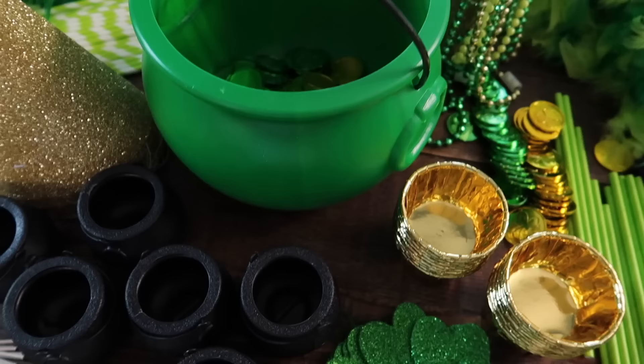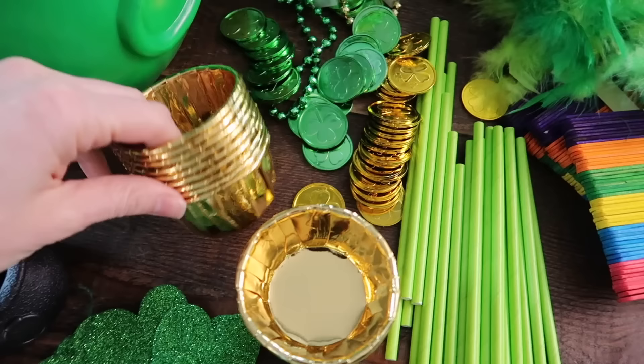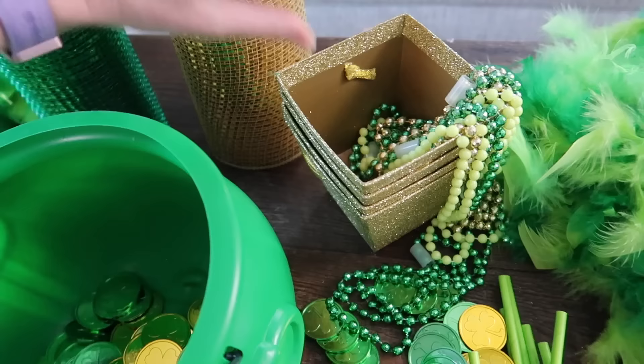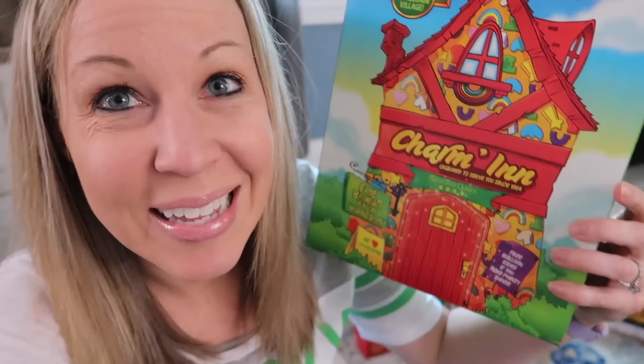We also have a whole bunch of gold and green coins, gold little cups, straws, pipe cleaners, more necklaces, some gold little buckets, and some type of mesh tablecloth material. I've even got some green and gold wrapping paper that we can use to wrap up the boxes. And I've got a collection of boxes I collected over the last few days — I noticed the Lucky Charms box even has a little leprechaun trap on the back that you can cut out.